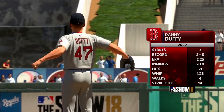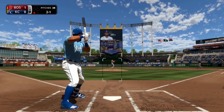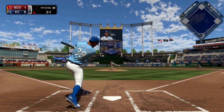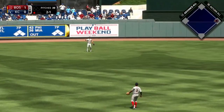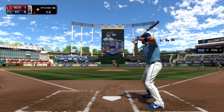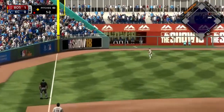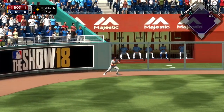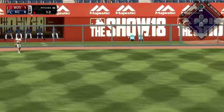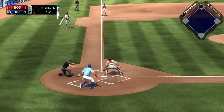Danny Duffy making his fourth total start of the season, and it's also going to be his first against his former team in the Kansas City Royals. With one out, Jorge Bonifacio hits the ball into left center field for an easy base knock. After that, Ryan Schimpf goes the other way — it carries and bounces right in front of the left field wall. It is going to be an RBI double for Schimpf as Bonifacio scores all the way from first base, tying the game at one.